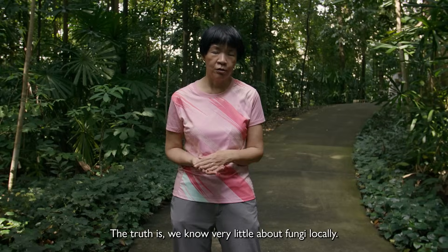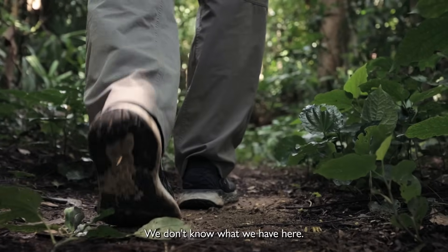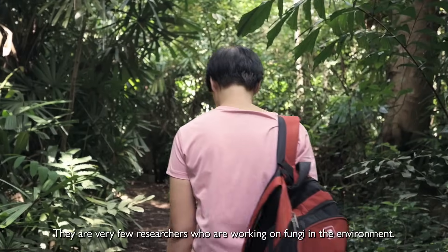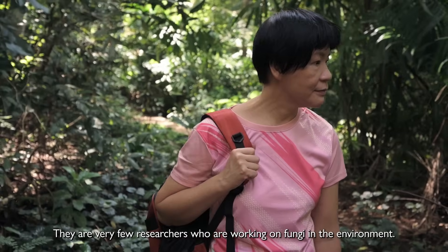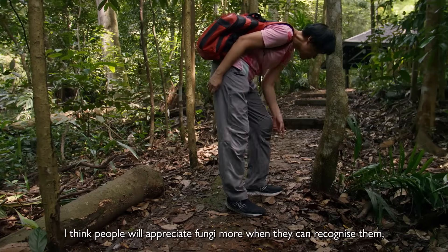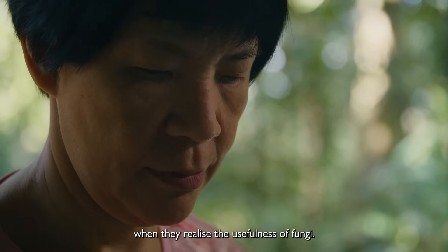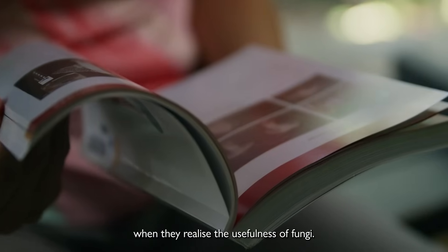The truth is we know very little about fungi locally. We don't know what we have here. We don't know what their applications are. There are very few researchers working on fungi in the environment. I think people will appreciate fungi more when they can recognise them and realise the usefulness of fungi.